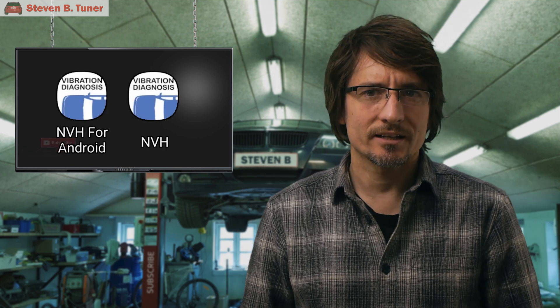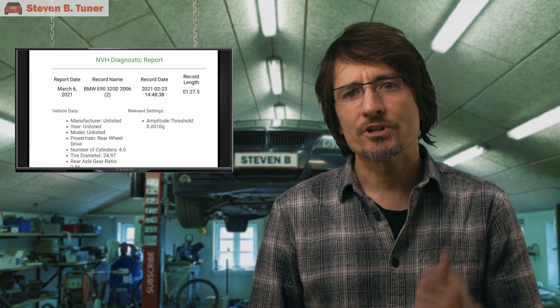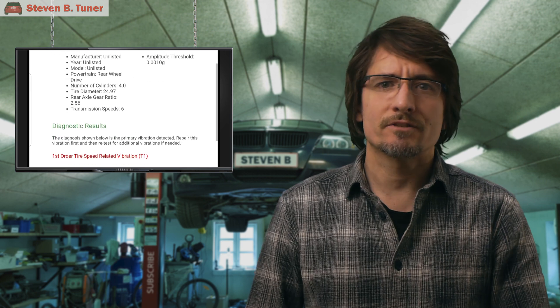If your mechanic doesn't use this app, then maybe it's time to find a new mechanic. Maybe that's a bit harsh, but only a little bit. Once I show you what this app can do, you're going to want to have it, or at the very least you're going to want it to be used by the workshop that looks after your car, so that they can diagnose and fix vibrations the first time, rather than charge you for things that they replace unnecessarily. And if you are the owner of a workshop, then you are going to love being able to provide a report, an objective scientific analysis of a car's vibration to hand to, or to email to a customer, so that they can authorize repairs with confidence.